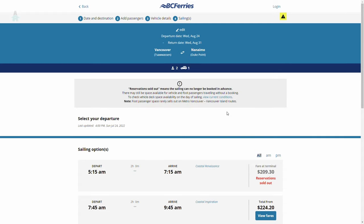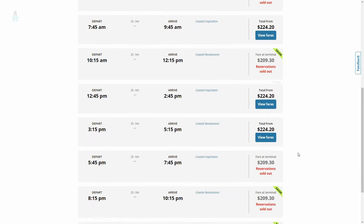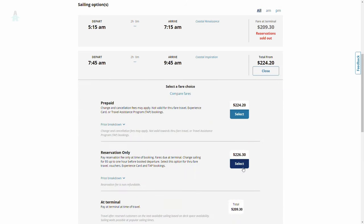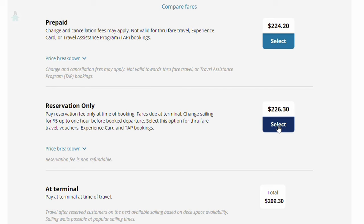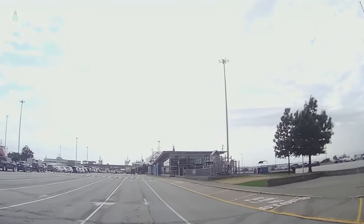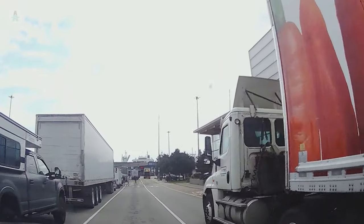The next screen will show you all the different sailings available on that day. If you're looking to save money, try traveling at off-peak times. Once you select a sailing, you'll have the option to either prepay the entire fare or just pay the reservation fee and pay the remainder just before boarding. Note that the cheapest saver fares must be paid in full in advance. The at-terminal option is in case you decide not to make a reservation and travel first come, first served — we don't recommend this during summer or around holidays as the ferries get quite busy.